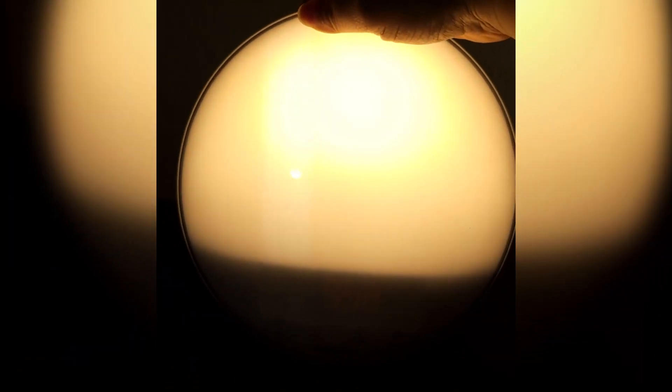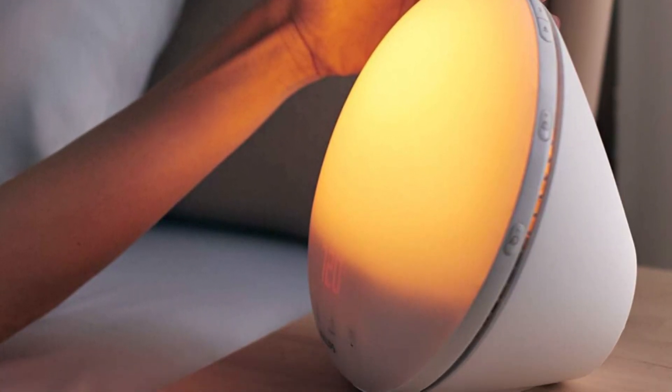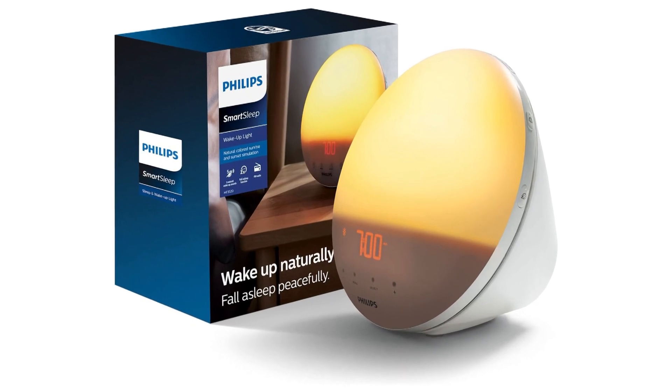At night, it offers a calming sunset simulation to help you unwind and sleep better. It's the perfect blend of tech innovation and wellness, ensuring you wake up refreshed and ready to conquer the day. Upgrade your mornings with this simple and attractive solution.